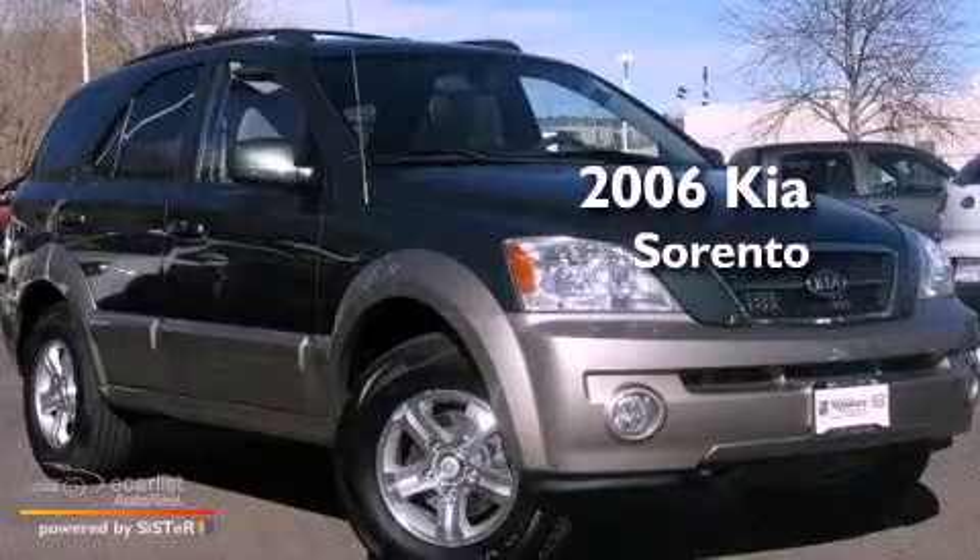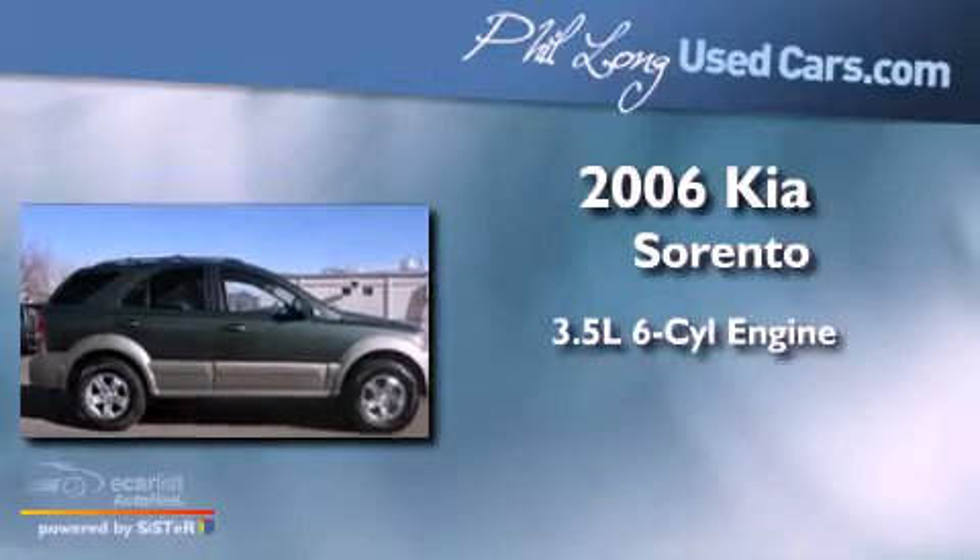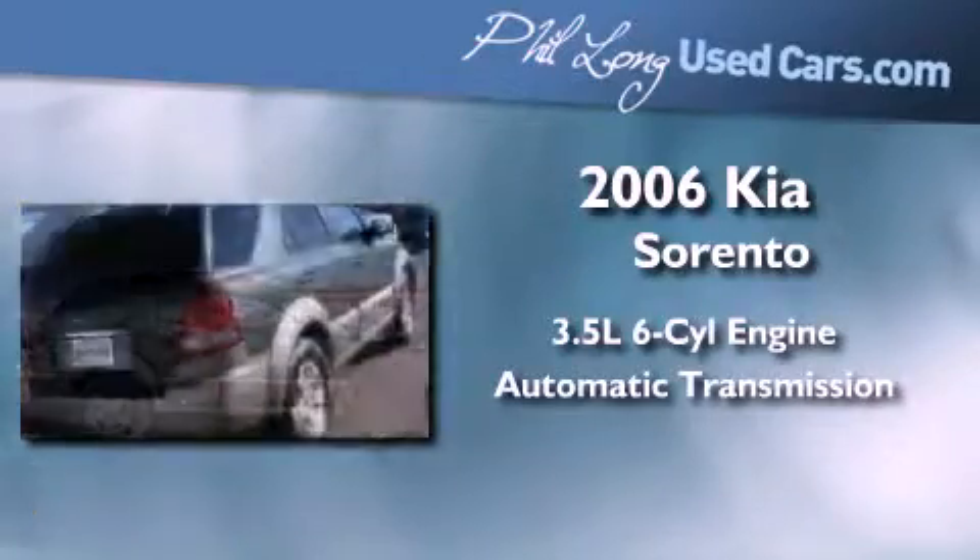This is a 2006 Kia Sorento. It has a 3.5-liter six-cylinder engine, an automatic transmission, and four-wheel drive.